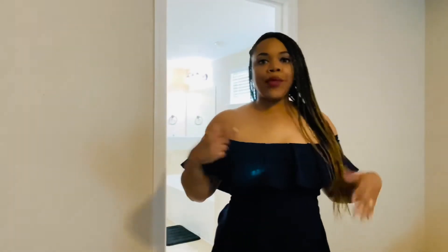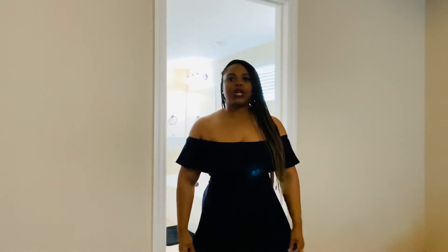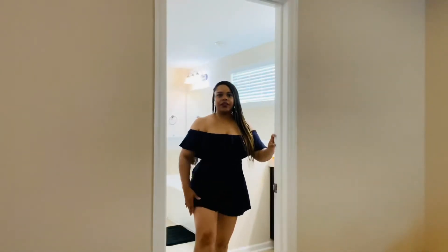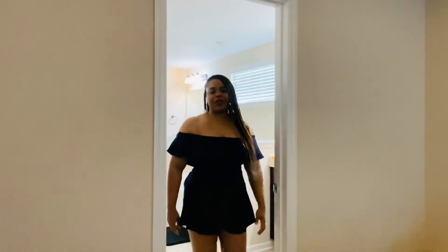It just barely covers in the back, so I might send this one back. It's just a little bit too short for my taste. If it had been a little bit longer with a little more material I'd keep it, but it's just too short for me. I do think it's cute, just not for me — I just don't wear stuff this short. Let me go ahead and put on the next outfit.